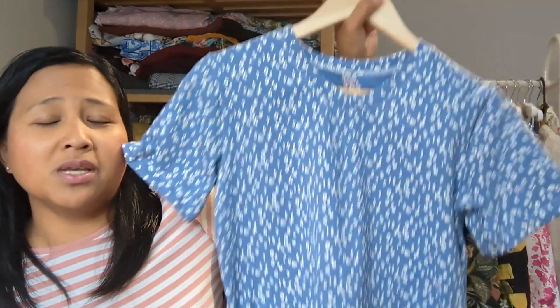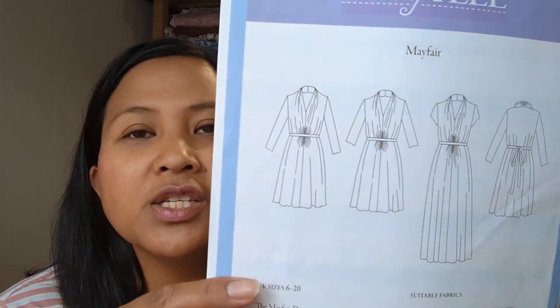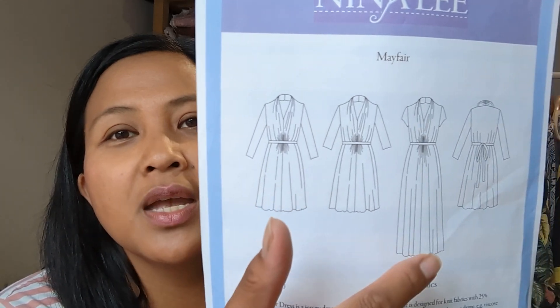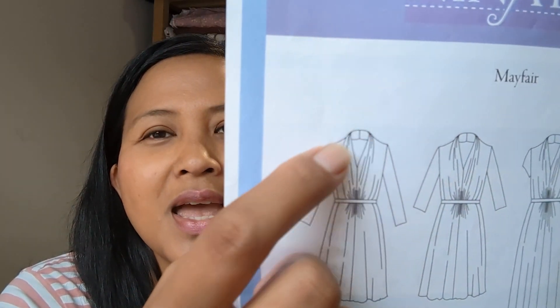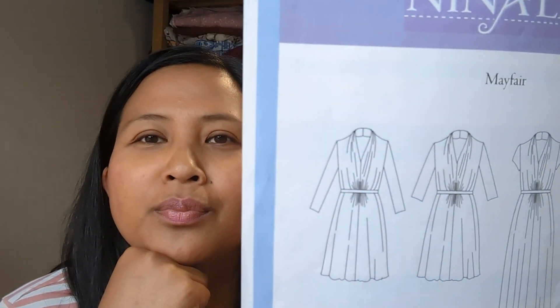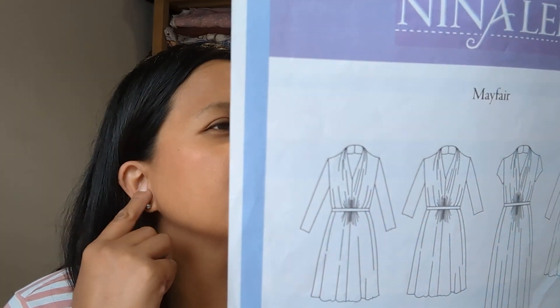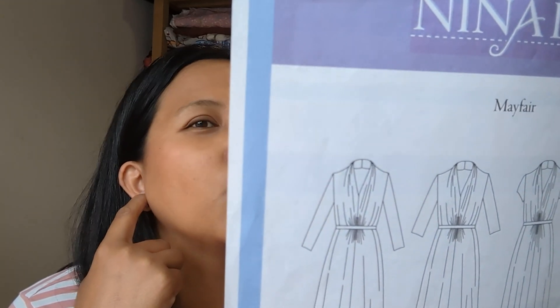The other dress I made this past week is the Nina Lee Mayfair dress for my daughter Sienna — I haven't made this one before. It's a jersey dress with two length variations, short and long, and sleeve options: short sleeves, three-quarter length, and long sleeves. It's got a pleated neckline that almost stands up at the back like a collar, then comes down as a shawl V-neckline at the front, with elasticated sections at the waist and a tie. It goes from a size 6 up to a size 20.